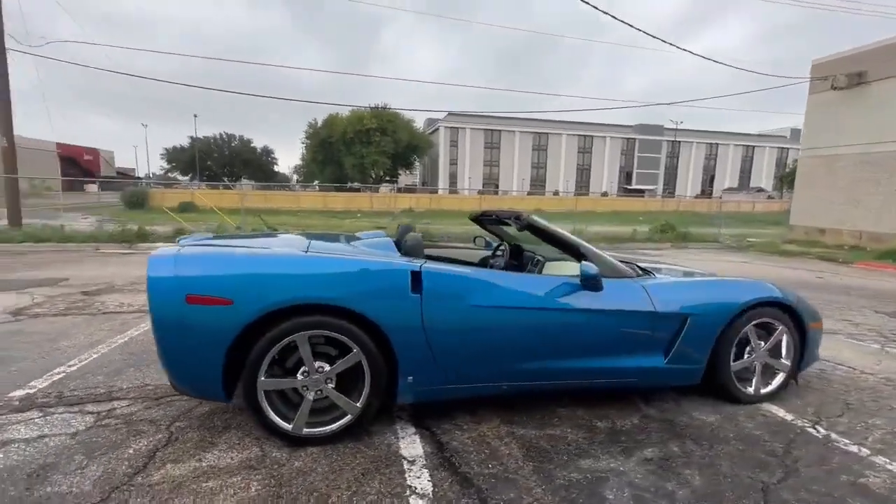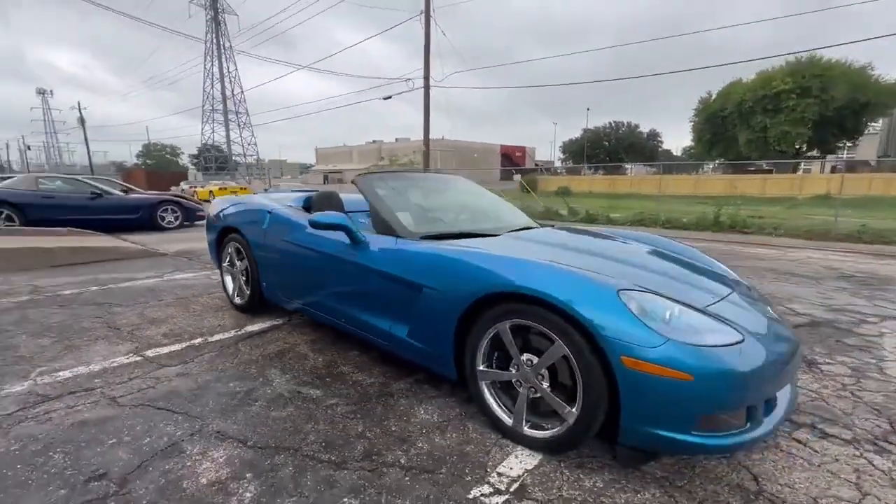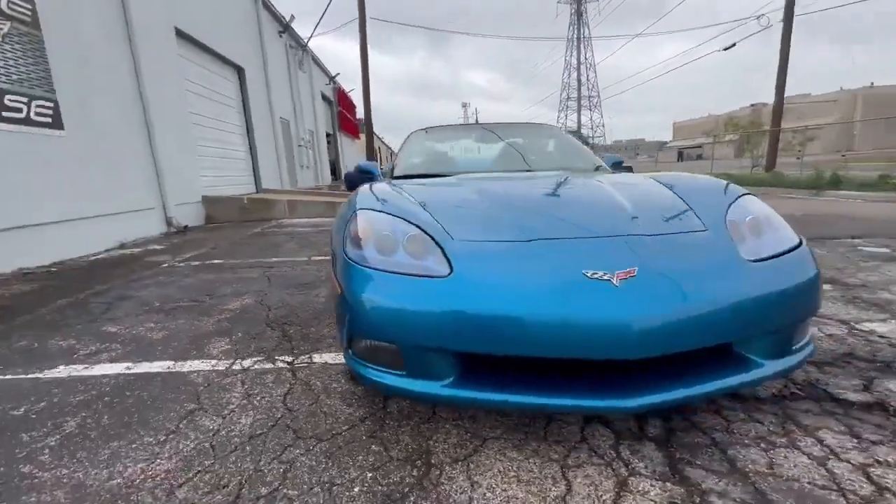Don't miss the chance to own a rare and visually stunning piece of automotive history with this exceptional Jetstream Blue Tint Coat Coupe.